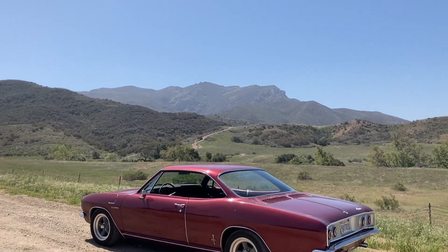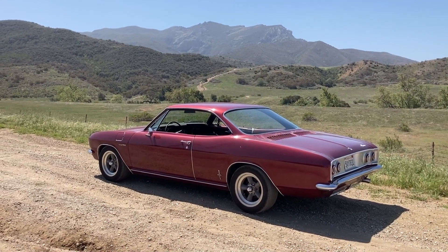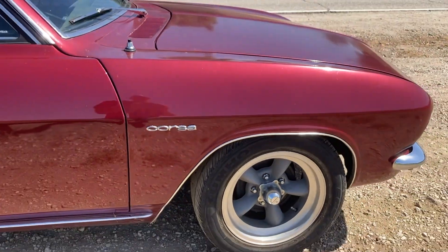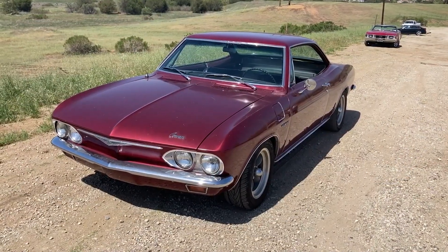It's a 1965 Corvair Corsa, factory turbocharged, Los Angeles-built car, sequence body number 1588. During the restoration of the car, the complete underbody was detailed.